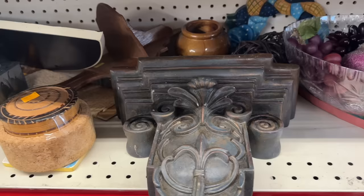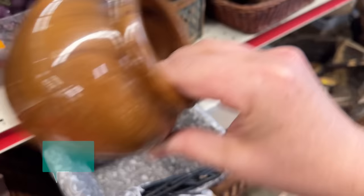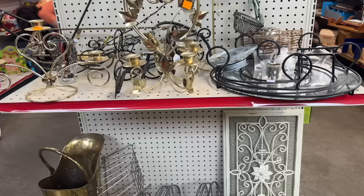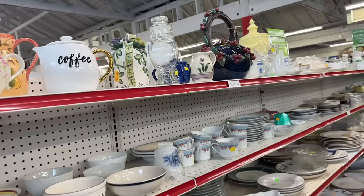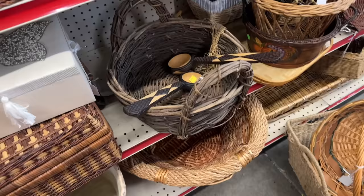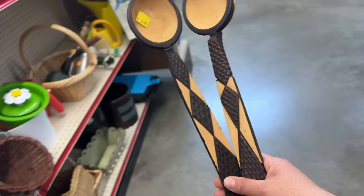I can tell that's a piece of Oregon Myrtlewood from here. It's a beautiful hand-turned vase and it's only $2.99. I'm also loving these carved wooden spoons — they have that burned look which I think is really beautiful. It looks great with the contrast of the lighter wood, and they're only $0.99 for the pair.